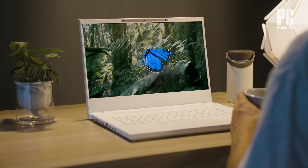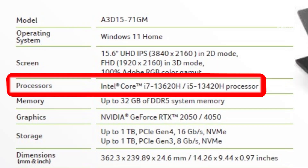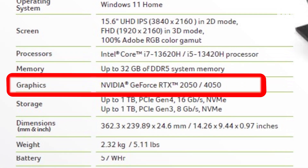This works with home movies, photos, and even YouTube videos. Powering this laptop is a 13th-gen Intel Core i7-13620H processor alongside, crucially, an NVIDIA GeForce RTX 4050 GPU.